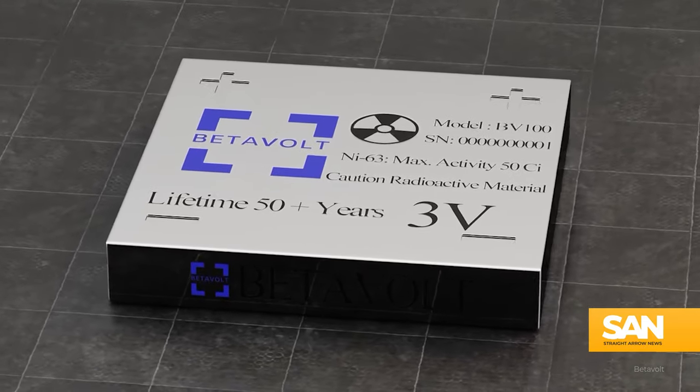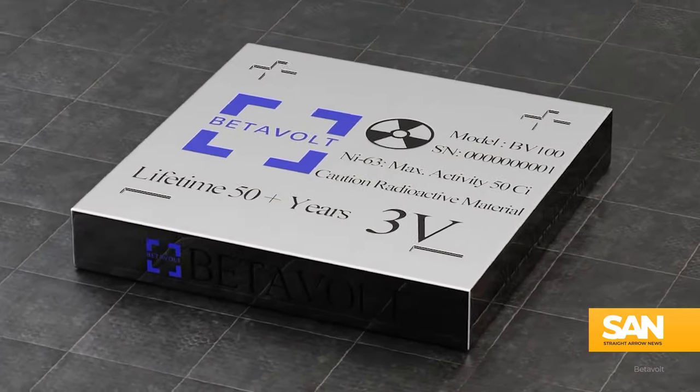But what if there was a battery that didn't run out, one that could keep running for decades? It's something scientists are working on and are ready to reveal to the world. Chinese tech company Betavolt just unveiled this new modular nuclear battery.